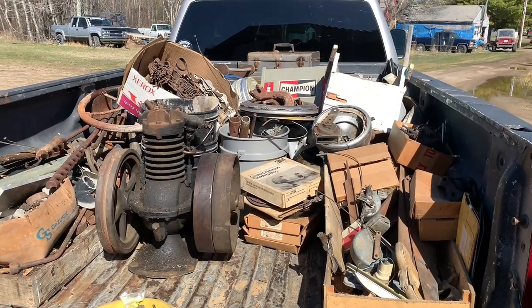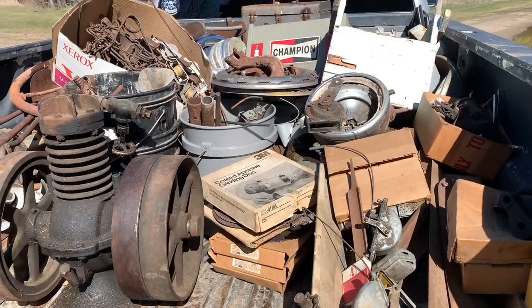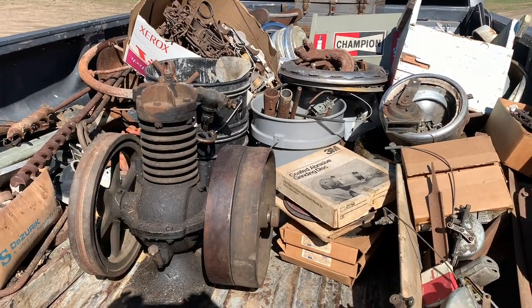I got massive amounts of stuff and this is just the back of the truck. I got the truck that I still have to empty out, the trailers I've got to empty out. We got trailer loads today that we have to still go pick up. But as I'm pulling some of the stuff out, I'll kind of show you guys some of the score we got.